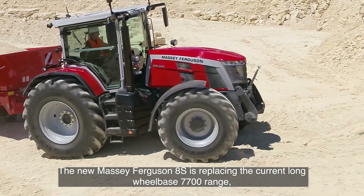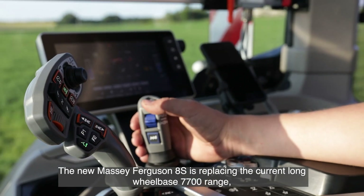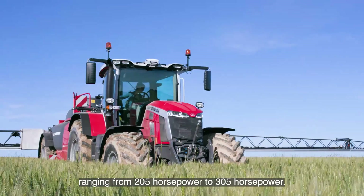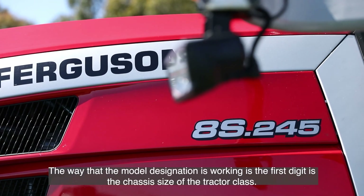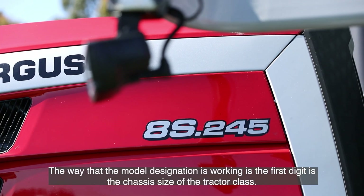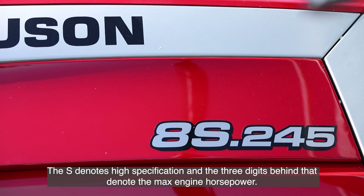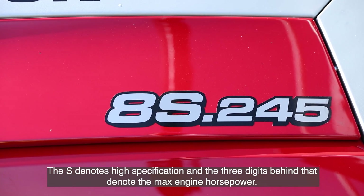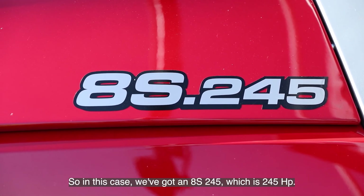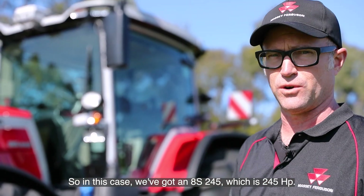The new Massey Ferguson 8S is replacing the current long wheelbase 7700 range, ranging from 205 horsepower to 305 horsepower. The first digit in the model designation is the chassis size or tractor class. The S denotes high specification, and the three digits behind that denote the max engine horsepower — so in this case we've got an 8S.245, which is 245 horsepower.